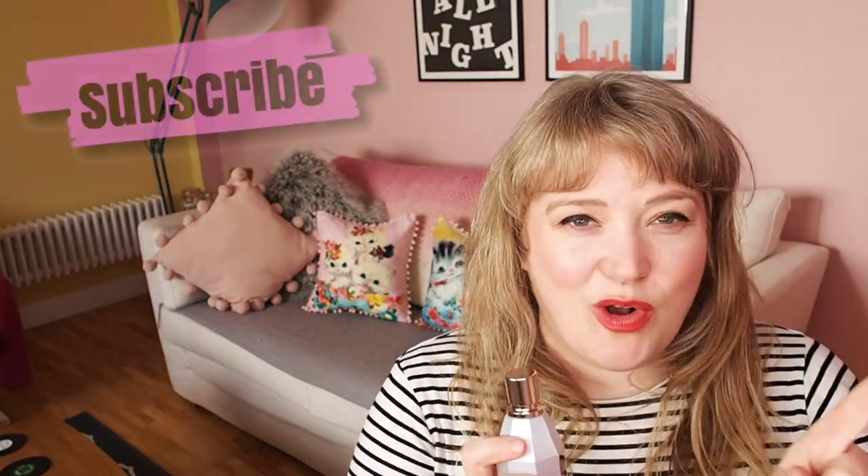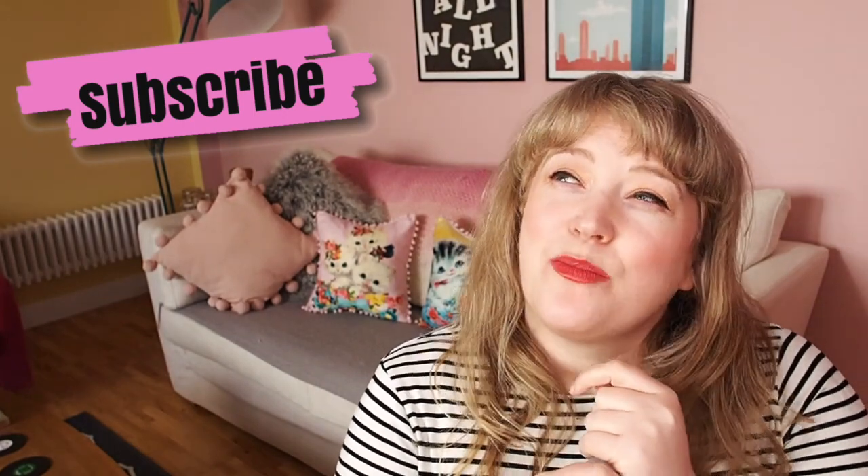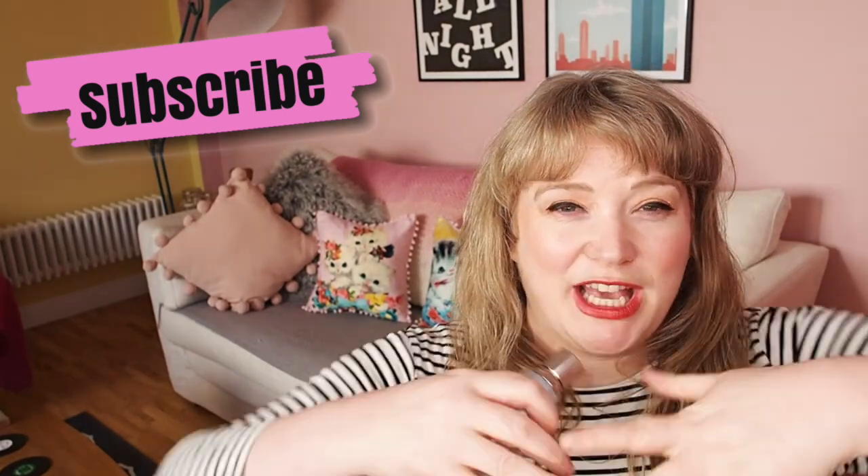I'm back again and today I want to have a quick chat about a new perfume from Viktor&Rolf. This is called Flower Bomb Dew, and I have to say I like the Viktor&Rolf Flower Bomb — I think it's really pretty. It's probably my favorite of the kind of very commercial fragrances.